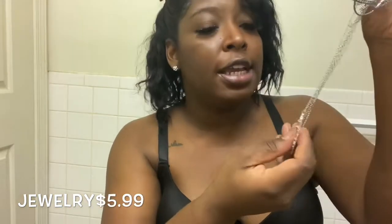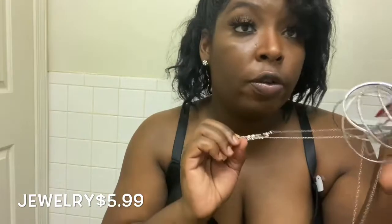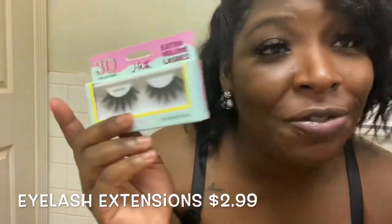The haul is not over — don't click out the video just yet because your girl got some more stuff. I also got some necklaces from Rainbow, because your girl loves silver. There's one that says 'blessed' on it, and there's a cross. I also got some earrings and I got some lashes from them — they are $2.99 and I'm wearing them now.